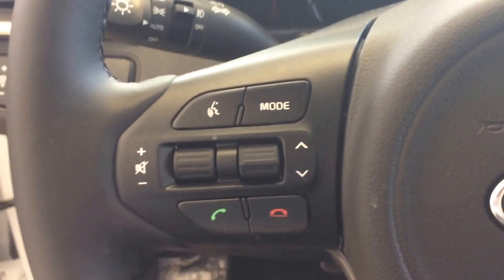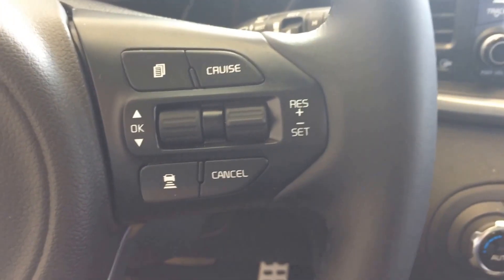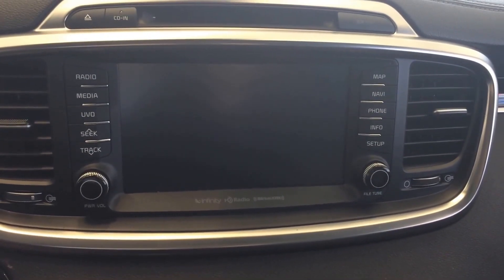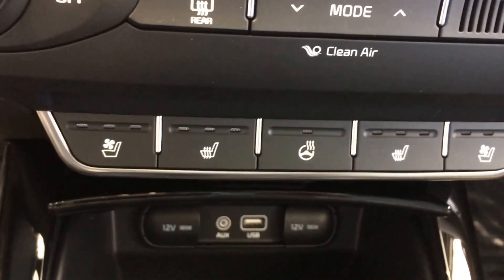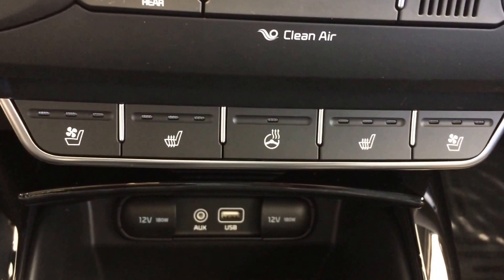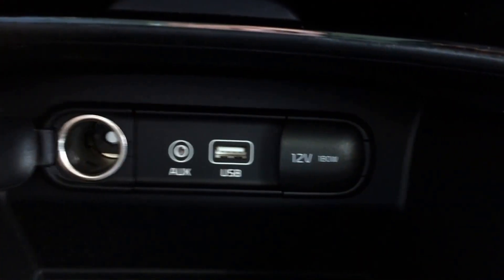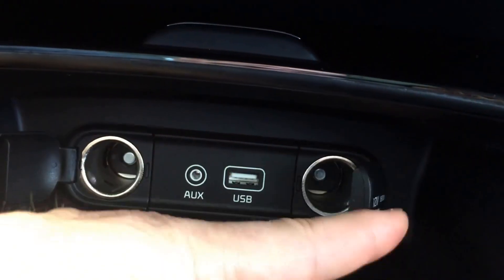You have your Bluetooth controls for your convenience on the steering wheel, cruise control there, larger touch screen display with your Apple CarPlay and Android Auto. This one has heated and ventilated seats as well as the heated steering wheel — keep those hands nice and warm in the winter. Plenty of power ports, as you can see there, to keep all your devices charged.